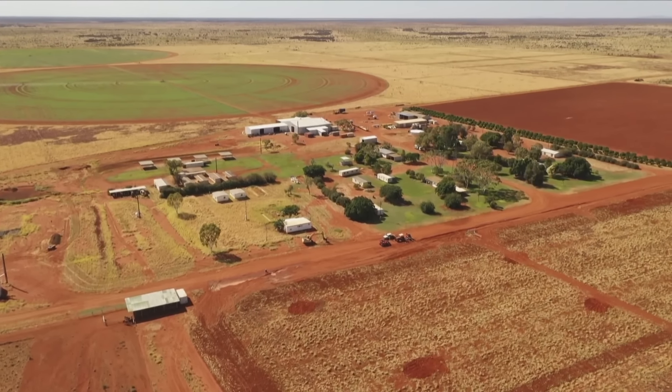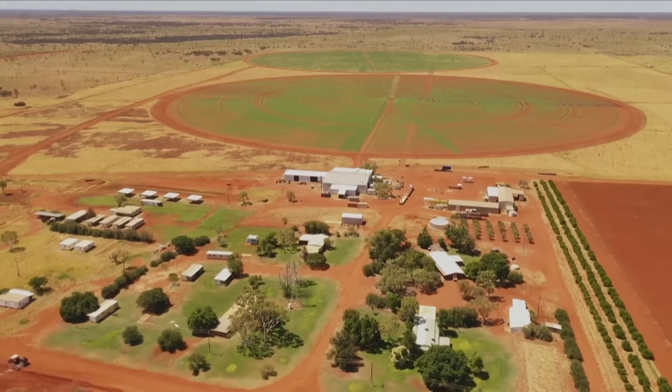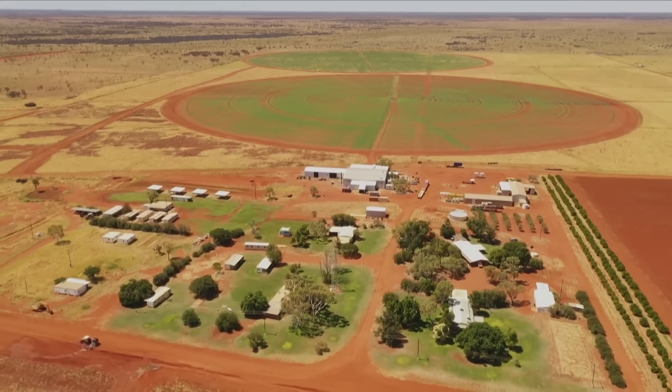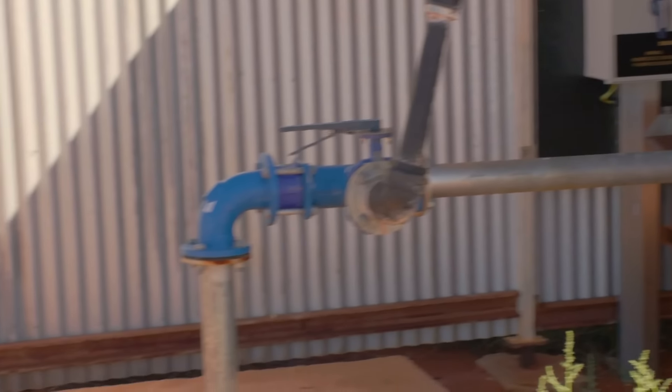So there's two pivots, as you can see here — one here, one here. There are two pivots already here. They're operational but haven't got any growing under them. The farm has two massive rotating sprinkler irrigation systems called pivots, which use water from a vast underground reservoir. Traction in this place was the water.